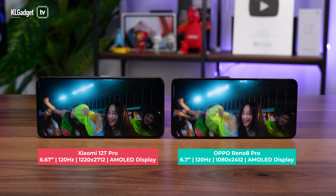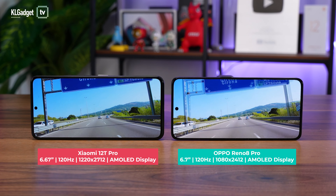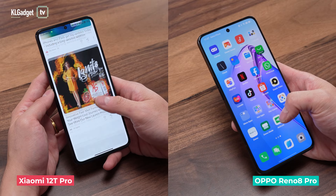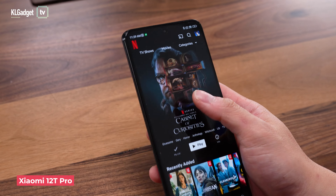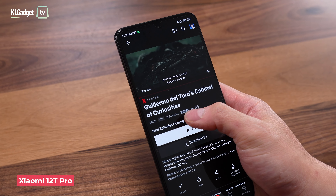Both phones sport beautiful AMOLED displays. However, the Xiaomi 12T Pro has a higher-resolution LTPS AMOLED panel that pushes 1220p and refreshes adaptively at 120Hz to conserve power. It also supports 12-bit colors and features a responsive 480Hz touch sampling rate, along with support for both Dolby Vision and HDR10 Plus standards on streaming services like Netflix.